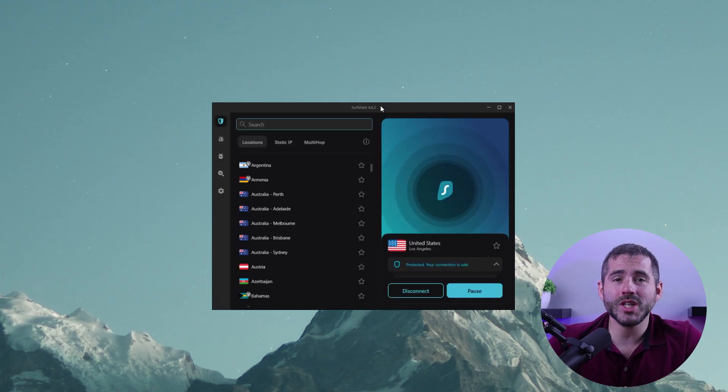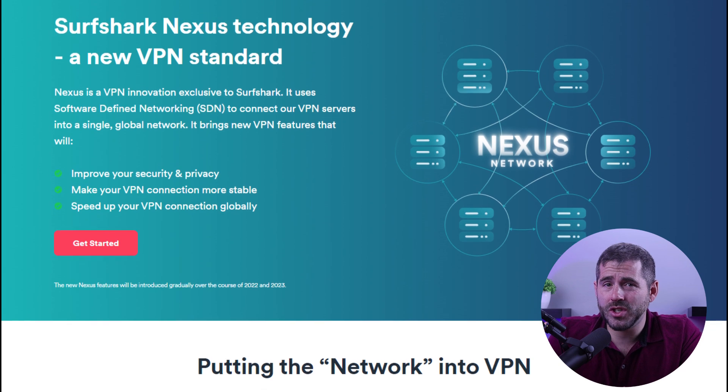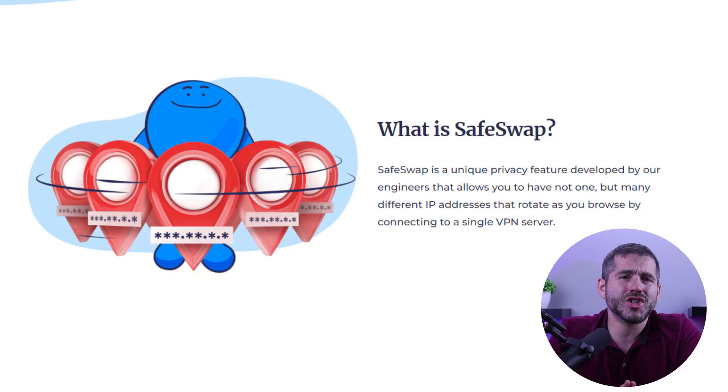It is difficult to decide which feature of Surfshark is the most useful. On the one hand, I am impressed with the bypasser feature, which allows you to choose which apps are connected to the VPN. On the other hand, Surfshark Nexus — a new feature — sounds innovative as it allows you to connect to the entire VPN network and switch IPs without disconnecting. Additionally, the premium version of Atlas VPN has a feature called SafeSwap, which is similar to Surfshark Nexus and comes in handy for streaming as it can change your IP quickly and avoid being blacklisted by streaming platforms. It's also easy to activate in Atlas VPN's Windows app.